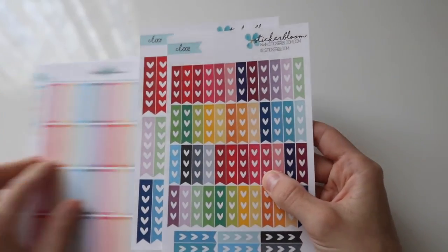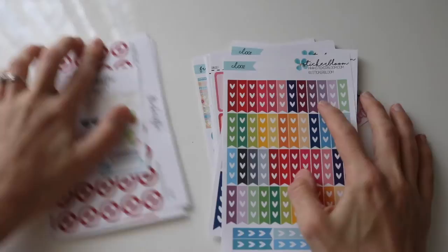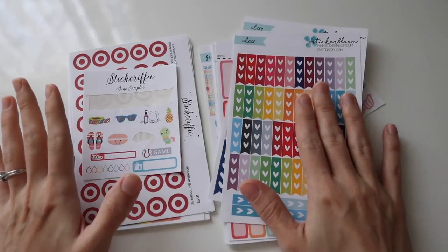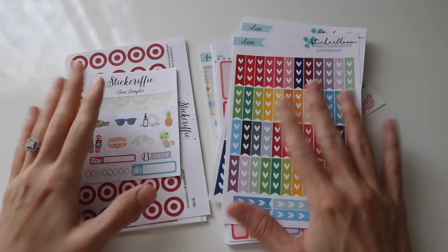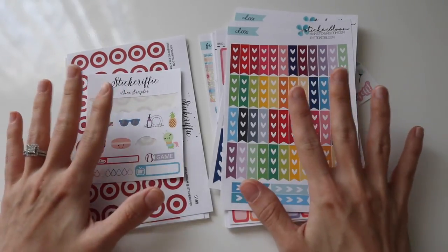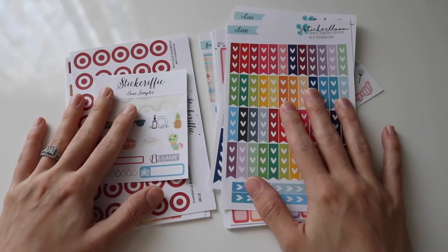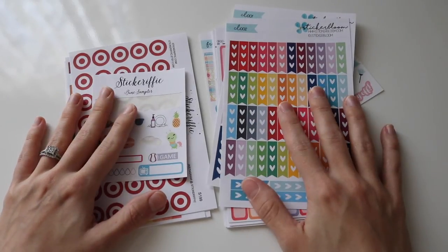So that's all from Sticker Bloom and Stickerific. These two shops are definitely two of my favorites — they always, always have stickers and their whole shop is on sale, so that's definitely a plus. I have a few more coming in from the 4th of July sale that was going on recently, so once I get all those in I will share those with you guys as well. Thanks so much for watching. Give this video a thumbs up and let me know in the comments down below if you like these sticker hauls and if you want to see any more in the future. Bye, guys!